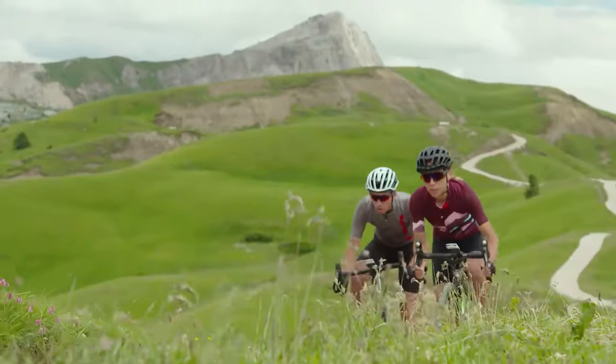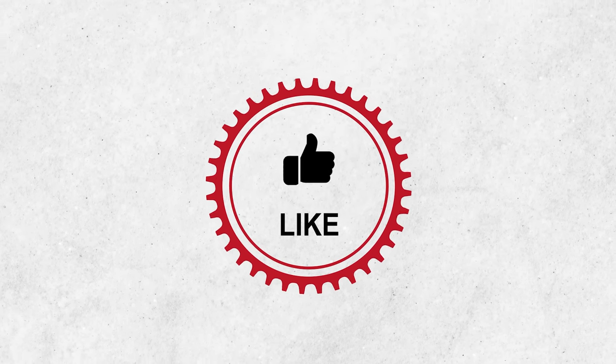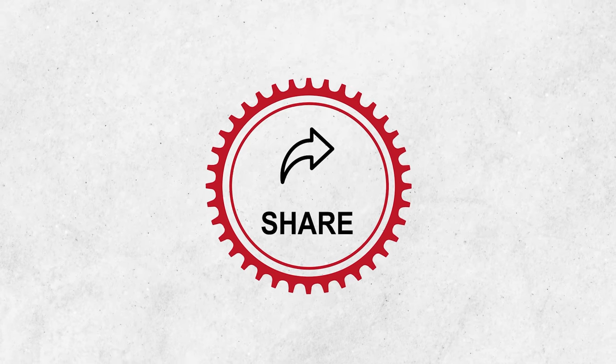That was our list of the top seven cargo bib shorts for gravel riders. Thanks for watching — if you have any further recommendations on this topic, please comment below, and keep an eye on our channel for more exciting videos like this.